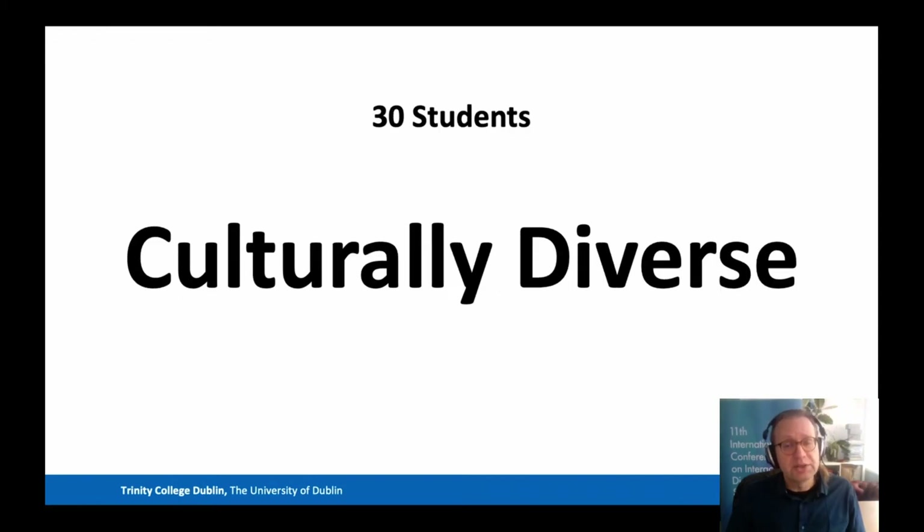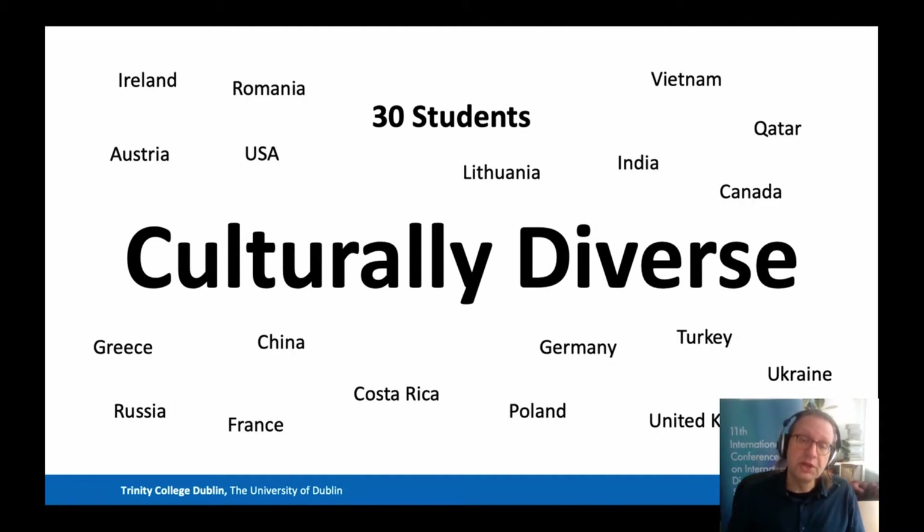On IDM we have a relatively small class size, capped at 30 students per year. I've already talked about how professionally diverse our students are, but they're also culturally diverse. Here are some examples of countries that our students have come from for the last few years. In a typical year, we have about 10 different countries represented, and we also have a good gender balance. Like the professional diversity, the cultural diversity helps make our class discussions really interesting, because everybody brings a different perspective.